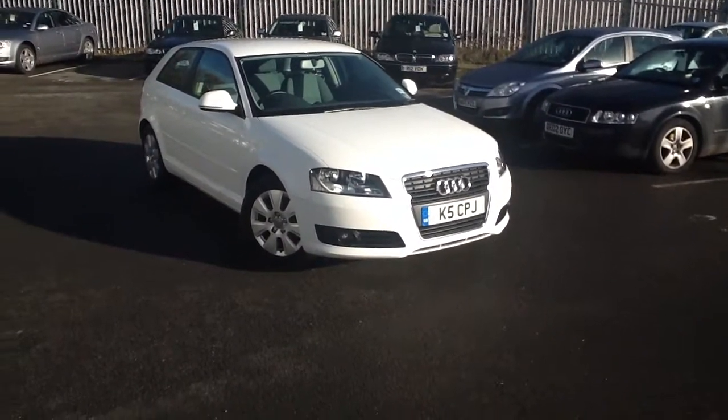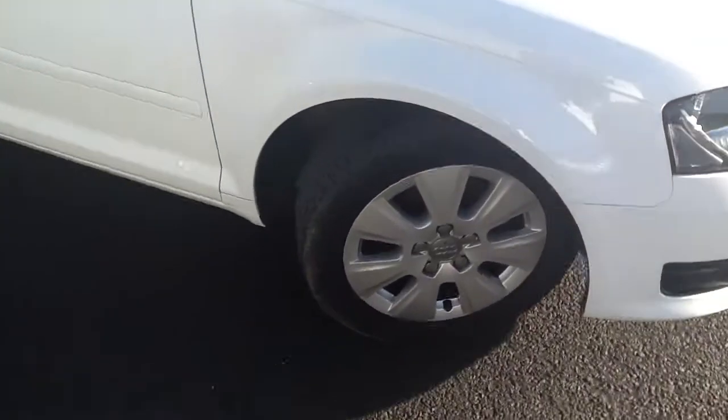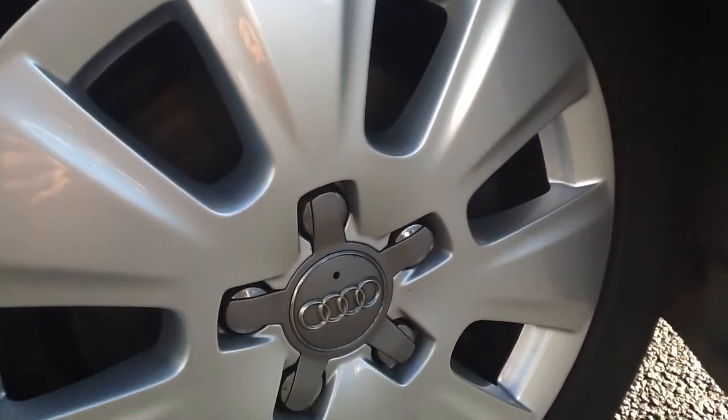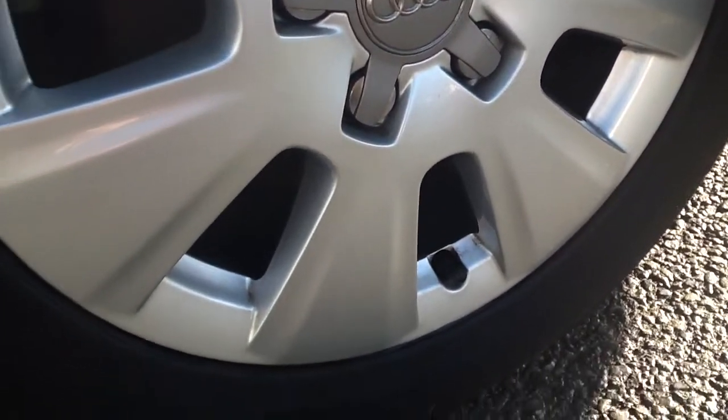We'll start with the offside front tyre. You can see there's a lot of tread left — I'd say about 5mm. The wheel is in very good condition; there's no sign of any kerbing at all.